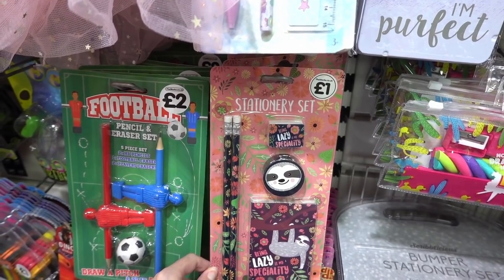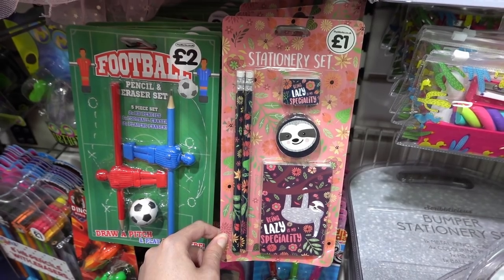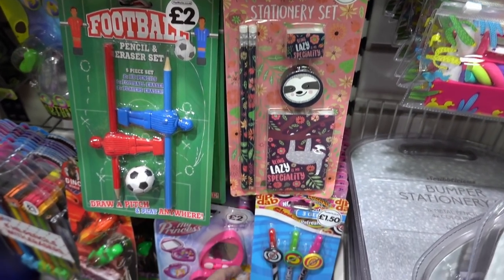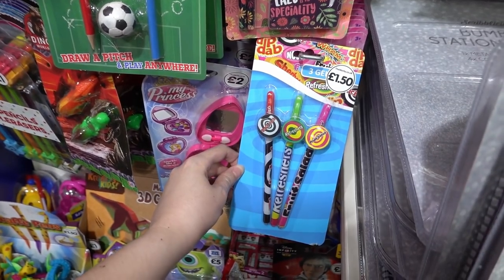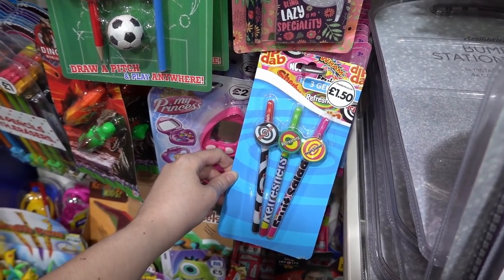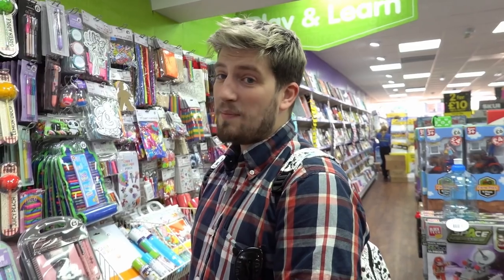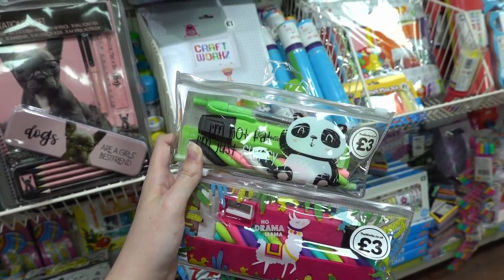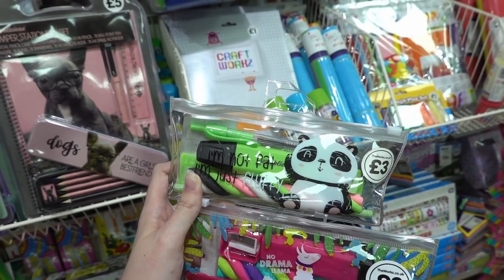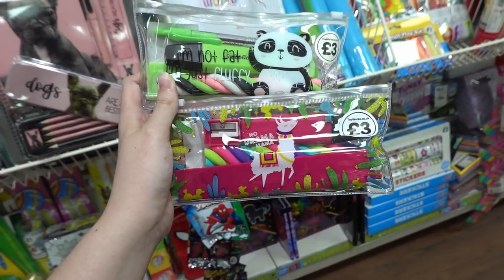There's a craze for unicorns and llamas but this is the first time I've seen sloth stationery, and it's £1. Moving down, they have Dib Dab, Refresher and retro sweet-themed pens for £1.50 — you can get Blackjack, Refreshers and Fruit Salads varieties. They also have pre-filled pencil cases for £3 in a panda design reading 'I'm not fat, I'm just fluffy' and 'No drama llama'.